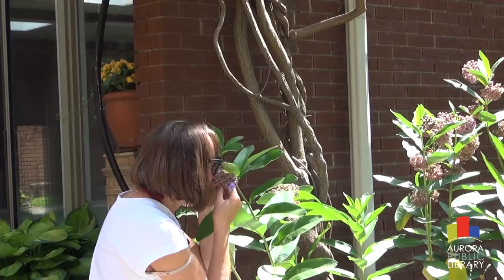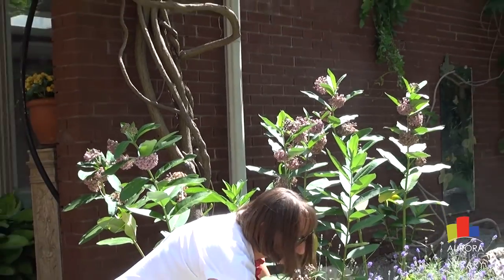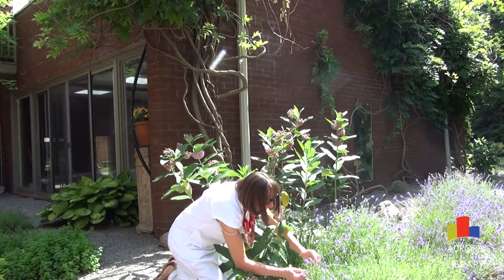I grow specific plants to increase the number and variety of butterflies in my garden. For example, a lot of butterflies will feed and lay eggs on clover — it's both a food source and a host plant for caterpillars. There's also a large group of butterflies called swallowtails that all love parsley, so I grow an endless amount of parsley to keep them coming to my garden.